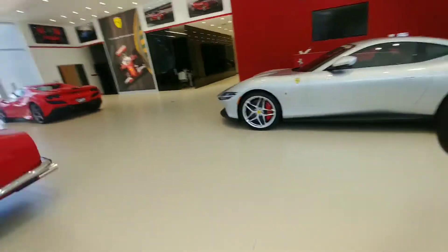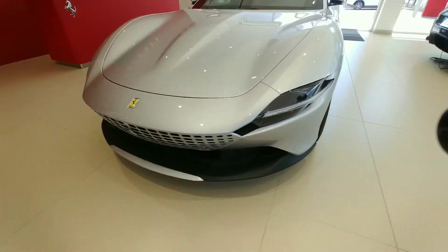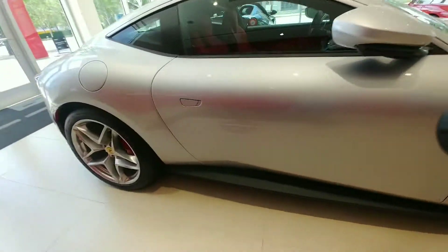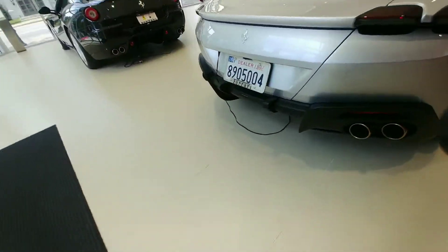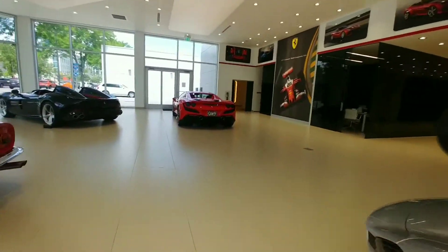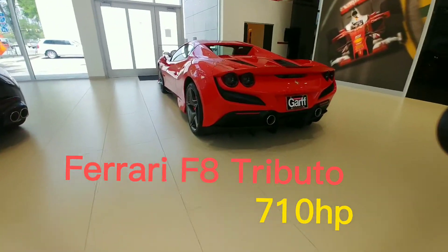I think this is a new Ferrari. I don't actually know what this is... we've got the F8 Tributo right here. This thing is so sick.